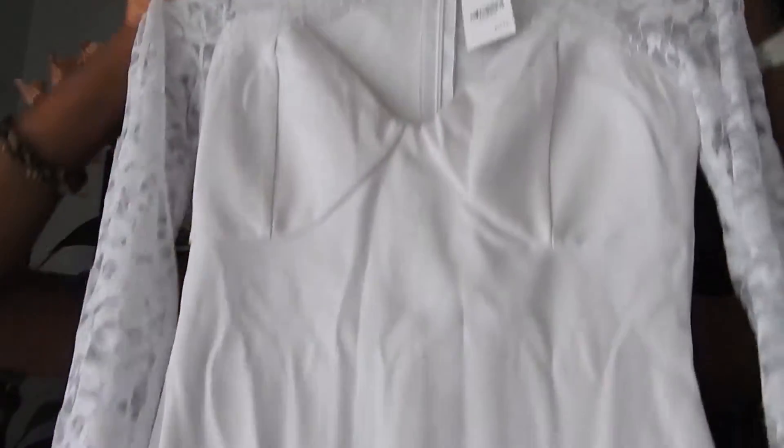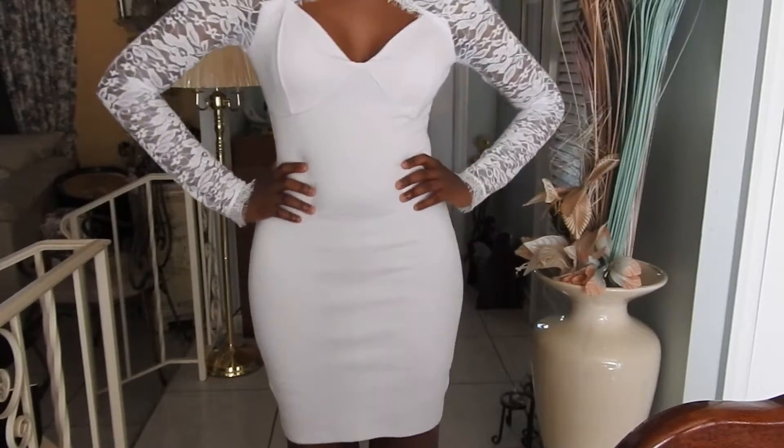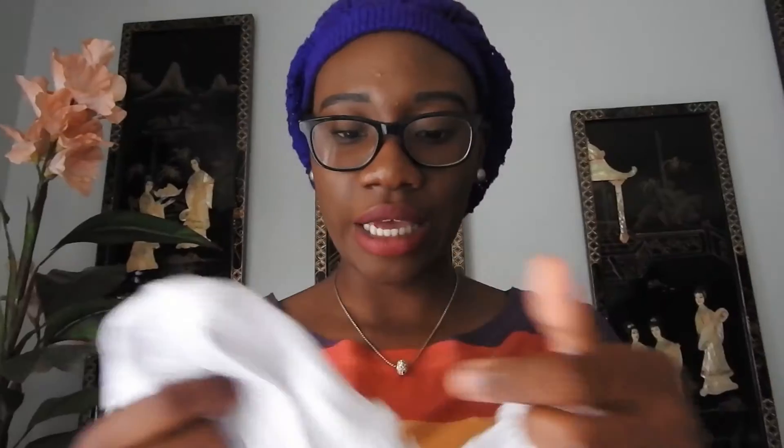From Walmart I also got this dress because I'm going to a 50th birthday party in my family. It's going to be a huge party and we have to wear all white because that's her favorite color. The dress has lace sleeves and it's so nice — you'll see it on in the try-on portion. I paid around thirty-something dollars for it but I really like it. It has a zipper in the back.